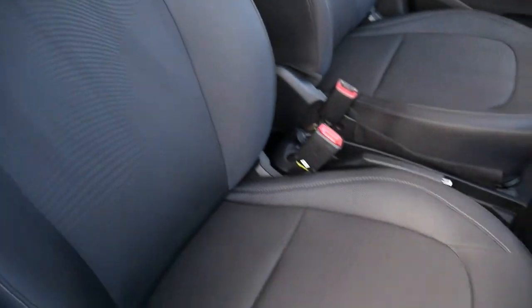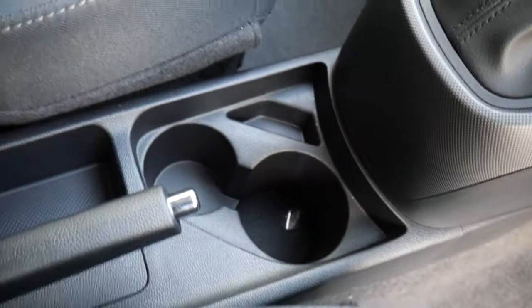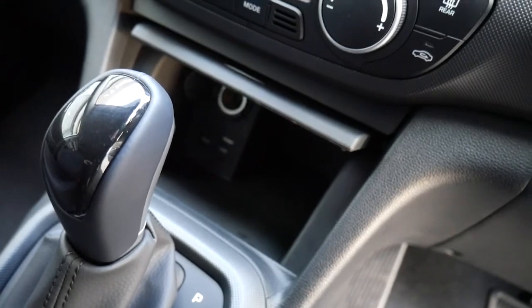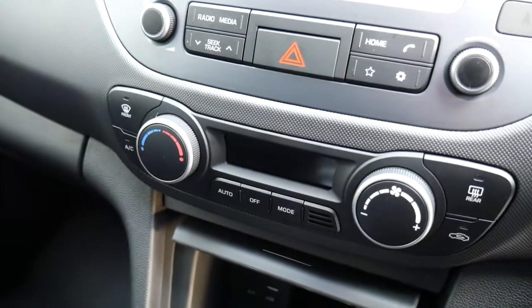Moving into the front, there are nicely shaped supportive front seats, height adjustable on the driver's seat. You've got a centre console with a power socket by the base of the handbrake, a couple of cup holders, and the automatic gear selector. Inside there is USB, auxiliary input and another power socket, as well as storage, and air conditioning with climate control.